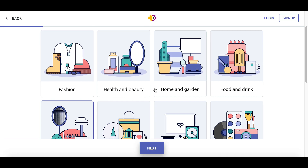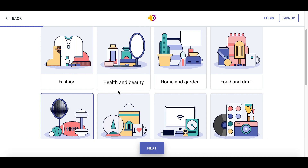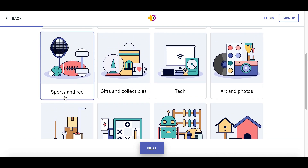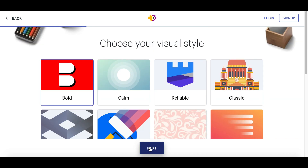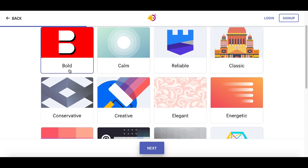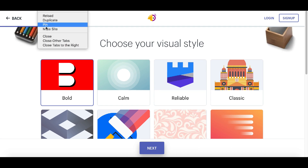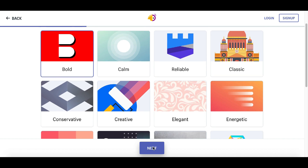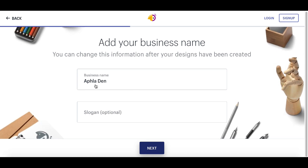After clicking Get Started, choose the type of business you're going to create a logo for — whether it's fashion, beauty, food, tech, games, or sports. For this example we're going to use sports. Click next, then choose the style of the logo: bold, calm, or creative. You can duplicate the page to get more style options. For now let's click on bold to keep things short and simple.